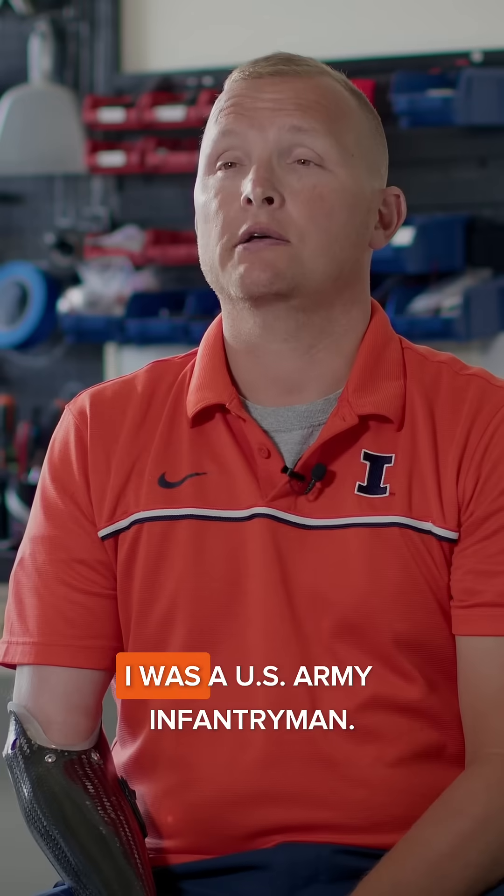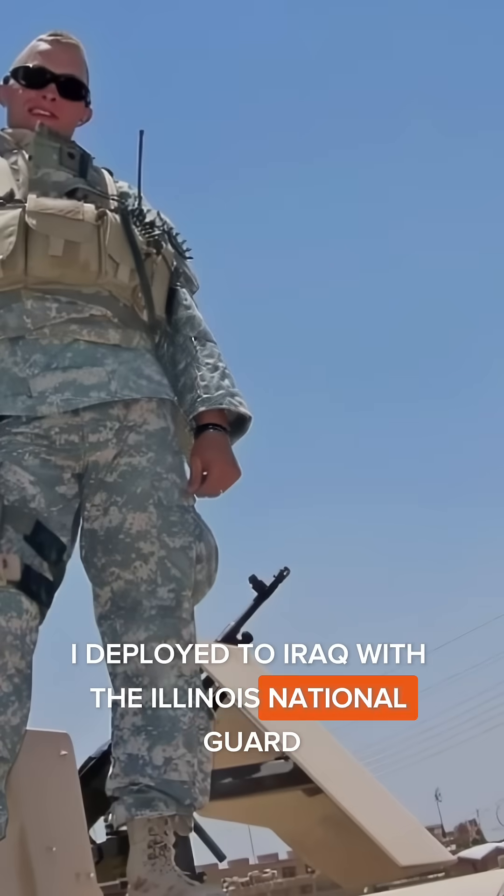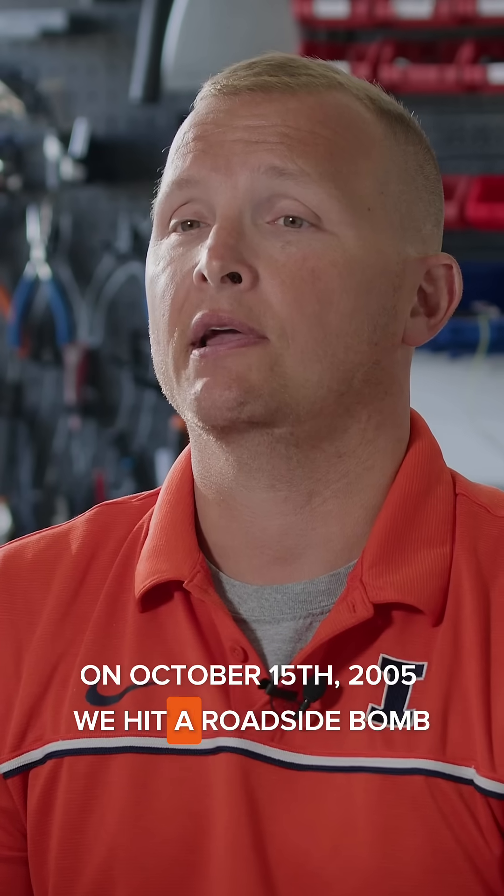I lost my arm below the elbow. I was a U.S. Army infantryman. I deployed to Iraq with the Illinois National Guard, the 33rd Infantry Brigade. On October 15, 2005, we hit a roadside bomb where it detonated under our vehicle.